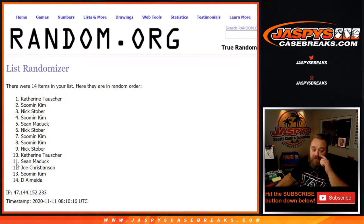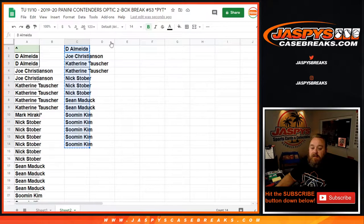Ninth and final time — congratulations, Catherine Tosher. You got yourself the Pelicans. The randomizer worked for you and now let's see if the boxes do.